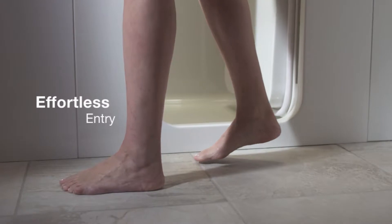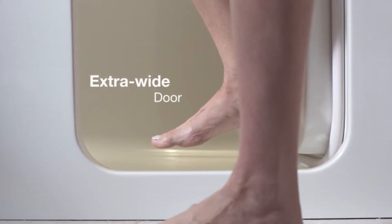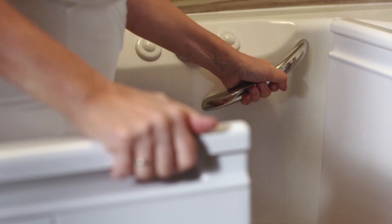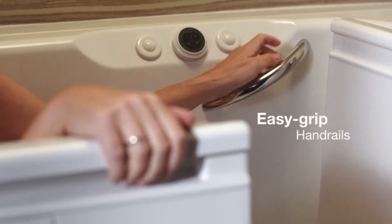Effortlessly enter and exit your bath with complete confidence through an extra-wide door and ultra-low step-in — one of the very lowest available. Our beautifully designed and easy-to-grip handrails offer you added stability as you ease into your bath.